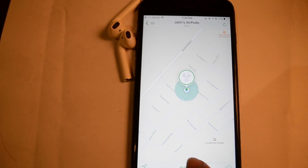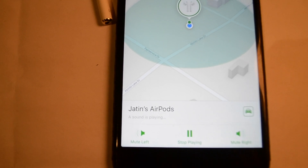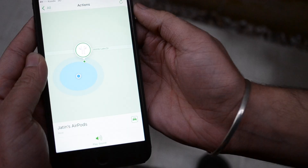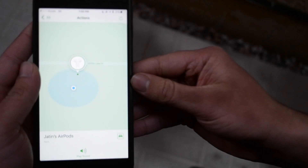So the alert goes something like this. I thought of doing a test outside to see if you'll really be able to find them if they get lost. So putting them down and going away a little. It doesn't give you accuracy on how many steps you're away, but still it's pretty helpful.